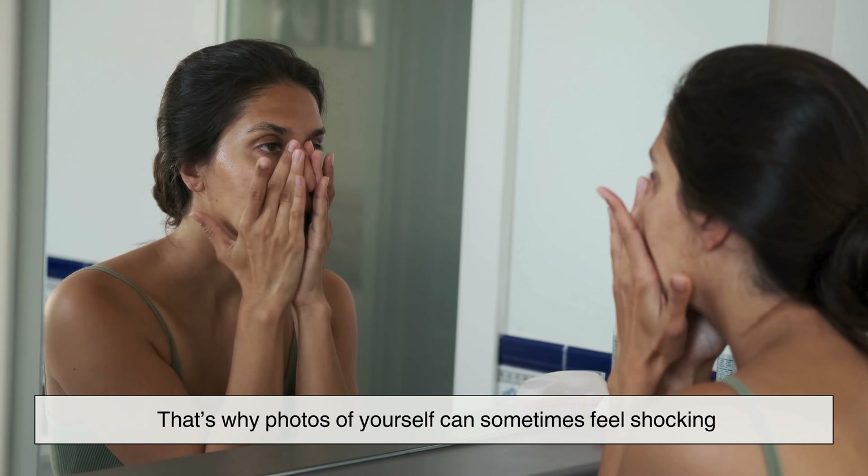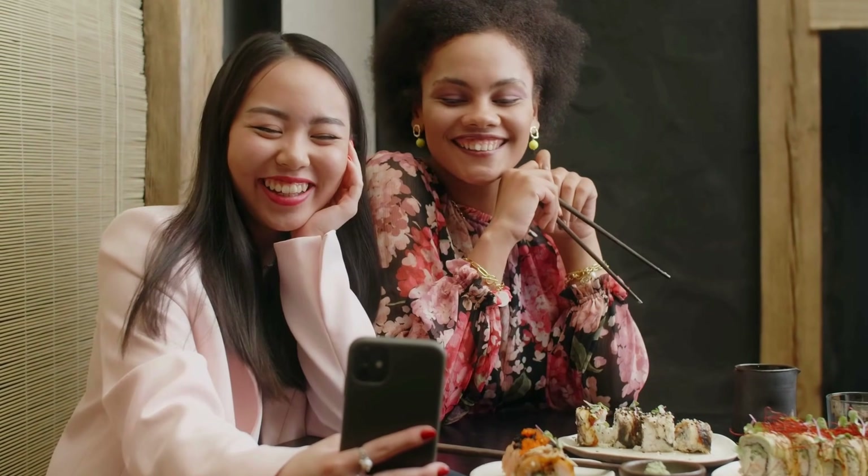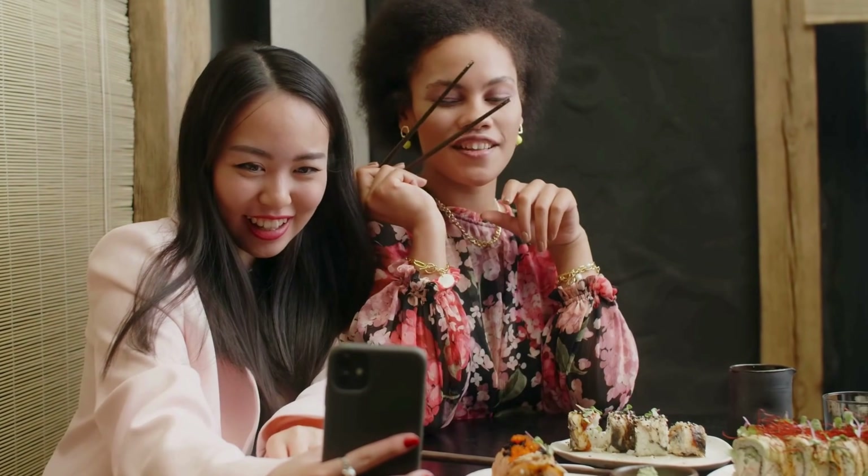That's why photos of yourself can sometimes feel shocking. A camera shows how others see you, not the flipped image you're used to. That's also part of why mirrors feel so personal.